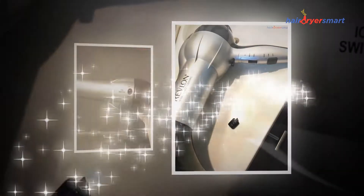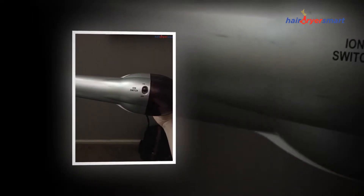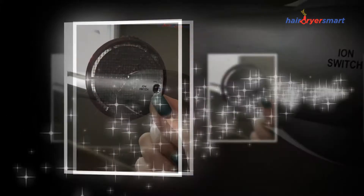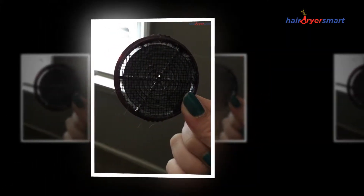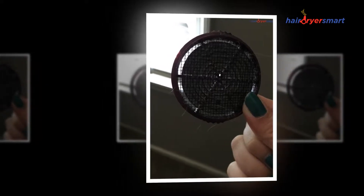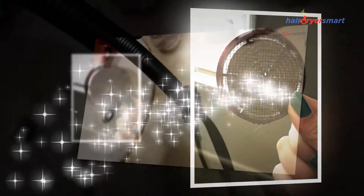If you are using a hairdryer, it will trim your drying time, giving you more opportunity to spend on other things. It also leaves your hair smooth and shiny. There are new kinds of dryers, for example, ionic hairdryers that leave your hair smooth and gleaming.